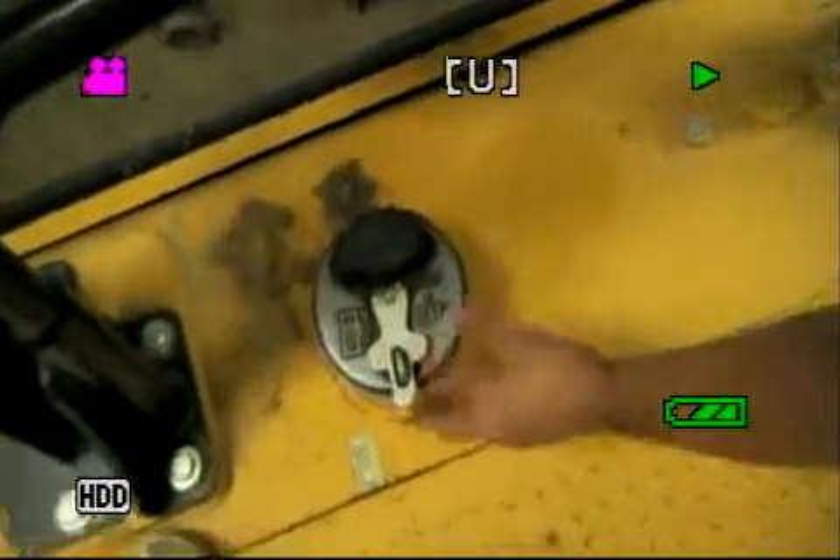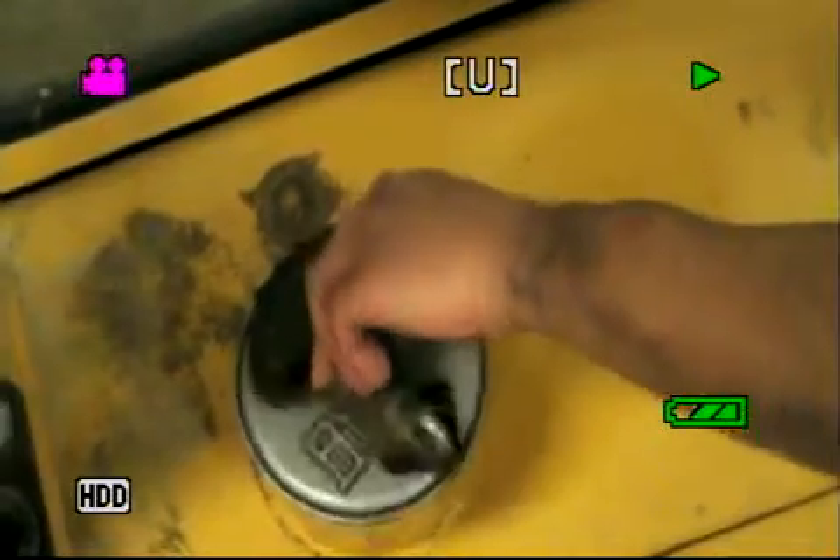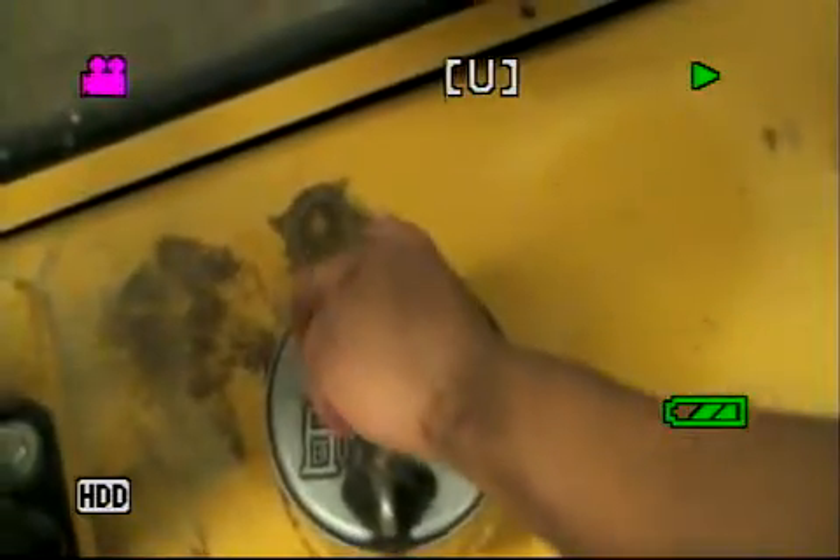Here's the other fill cap for the fuel right here. Just like anything else on the side — lift up, turn it, and then you take your cap off. Just like that.